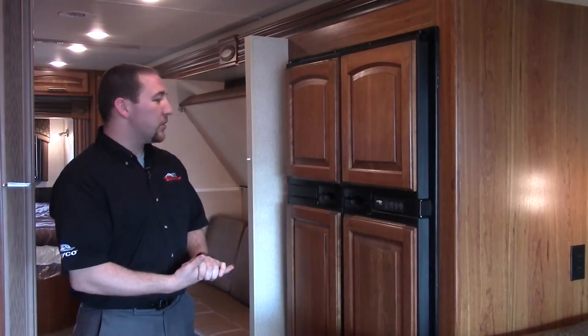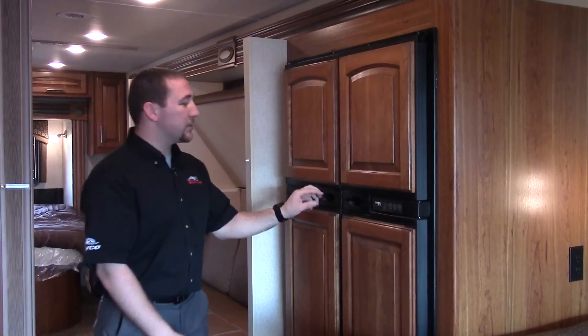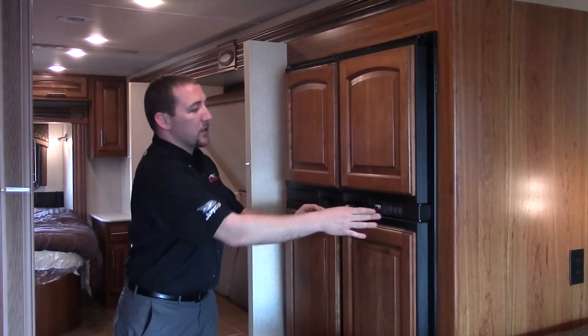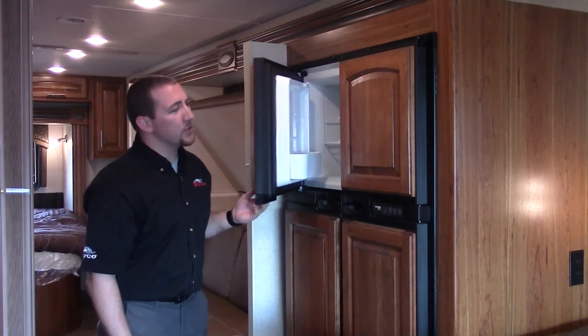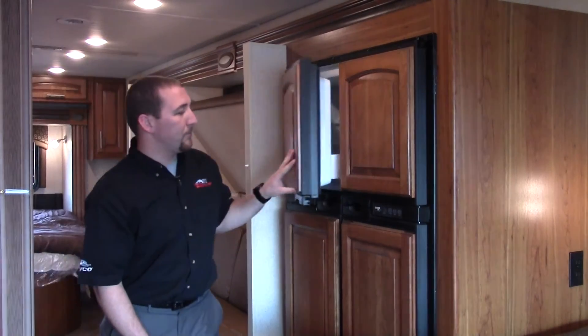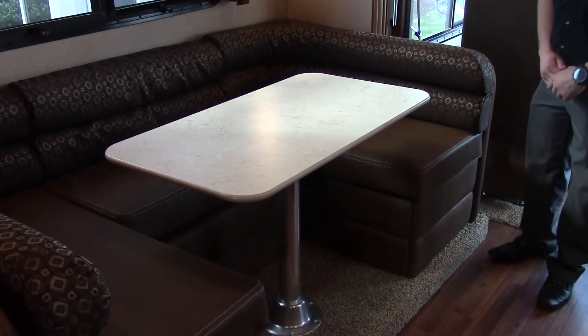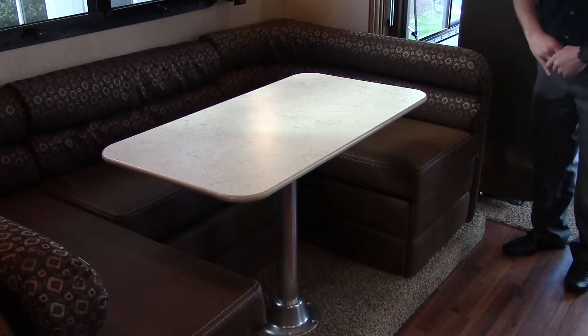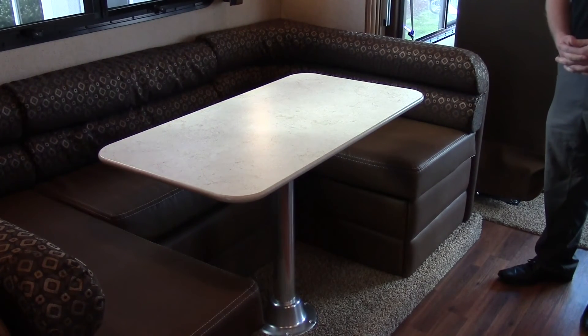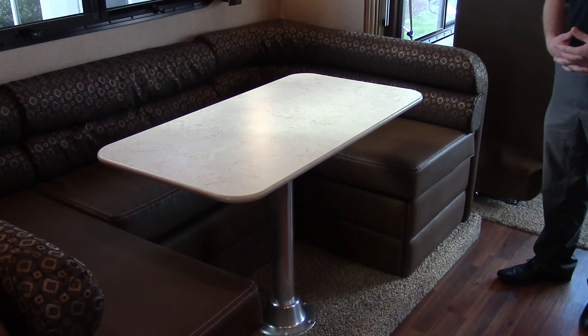Another feature with this coach is the double door fridge and freezer. It's a 12 cubic foot fridge and freezer with all your controls to set the temperatures, and a nice ice maker in there. Another awesome feature is the U-shaped dinette. Jayco has seat belts in all the seating locations in this coach, so everybody's safe going down the road.